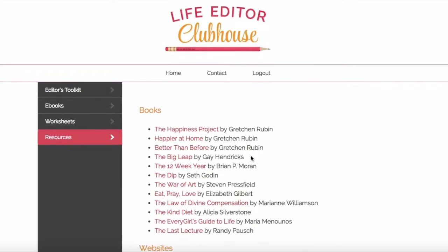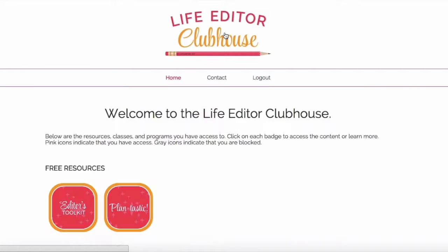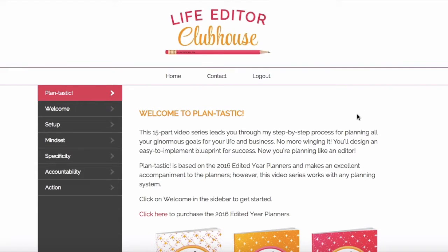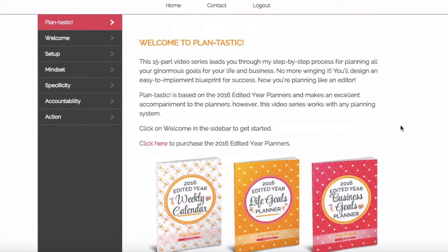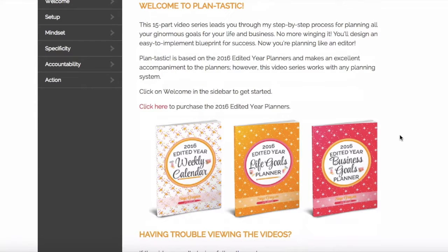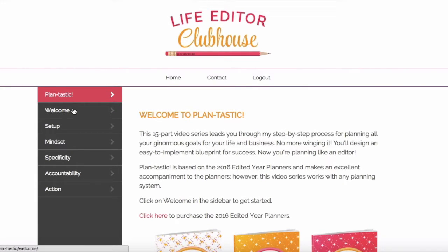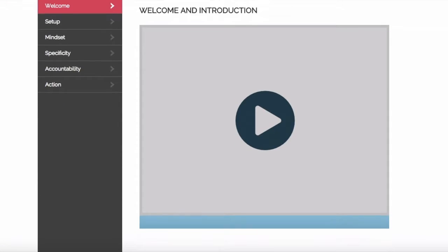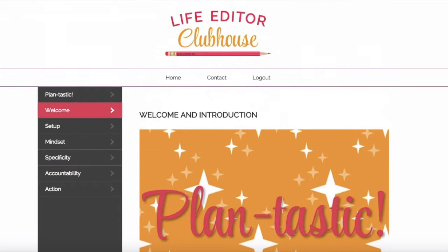Let's click the icon at the top to go back to the homepage. I've got another free resource, Plantastic — let's click on that. Plantastic is a 15-part video series where I show you exactly how I plan out my goals and how you can do the same so that you're making noticeable progress every single day. It's based on my very popular edited year planners. When you go into the sidebar, you can click on any one of the categories for planning and the videos will pop up — you just click the button in the middle and they will start. Very easy.